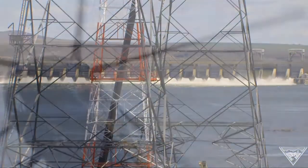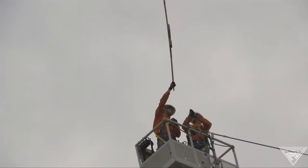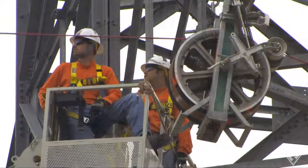Let's go to work. Have a good, safe day, guys. It's not very often a new high-voltage transmission line is built. We probably went close to 20 years and didn't build any new lattice tower transmission lines.